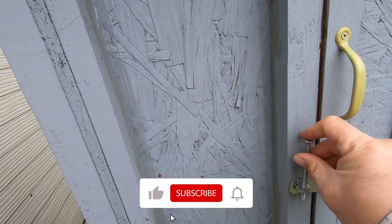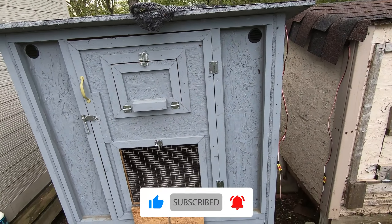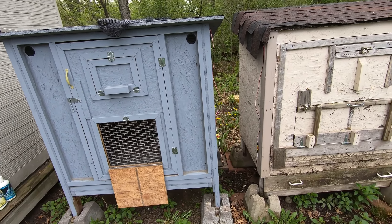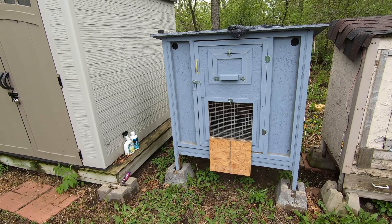That's pretty much it for the video, guys. Thanks for watching. If you liked the video go ahead and click that like button. If you aren't subscribed, go ahead and click that subscribe button. If you have any comments, suggestions, or questions, leave them down below. Thanks for watching and I'll check you guys out next time.